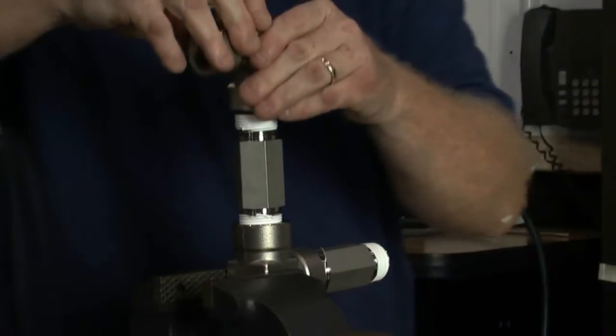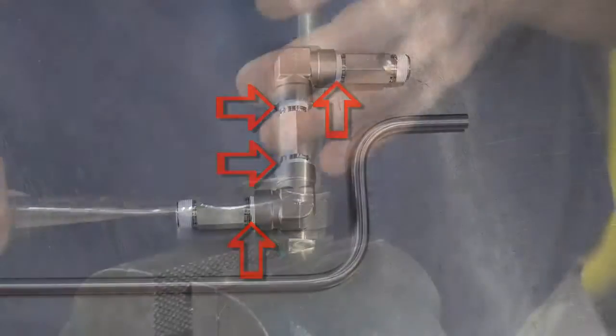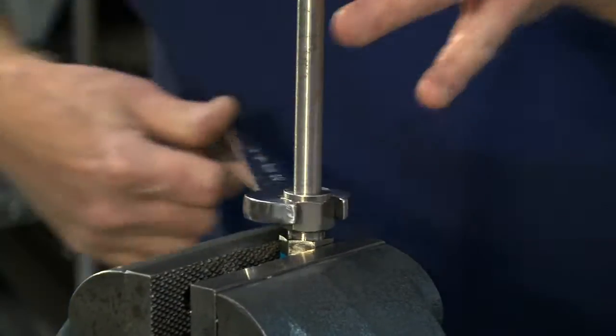Pipes require more joints, which means far more potential for leaks, particularly at high pressures. Tubing not only has fewer joints — the connections are better engineered and optimally secured.